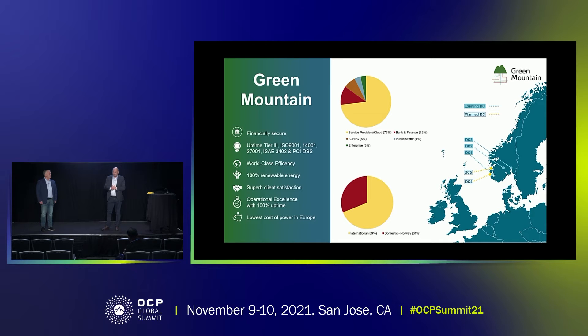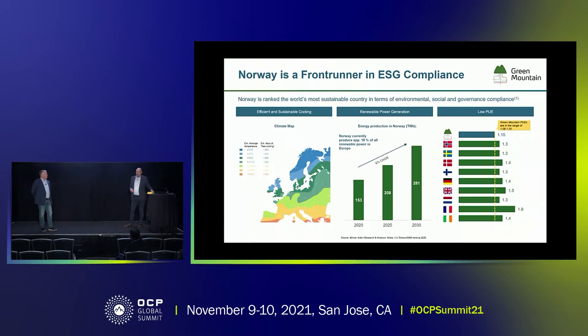Green Mountain is a company that's been in operation for 10 years and is a leading provider in the Nordic market. We're also the first Nordic company that was OCP certified. A quite large portion of our business today is AI and HPC compute. We're operating three data centers out of Norway — on the West Coast, in Oslo, and one in between — where each of those has its purpose. What we're talking about here today is how we have adapted to meet the sustainability goals that are becoming more and more focused in the business.